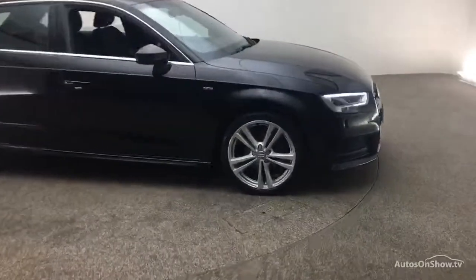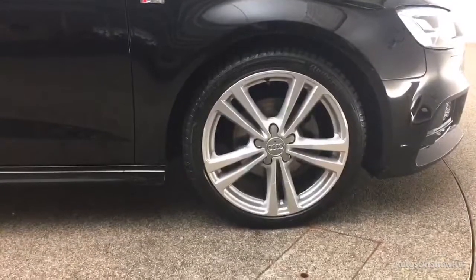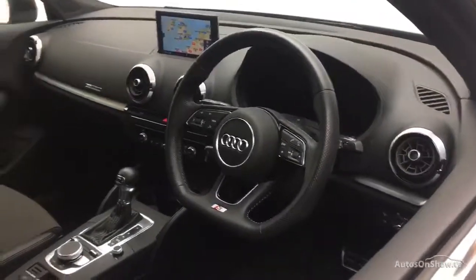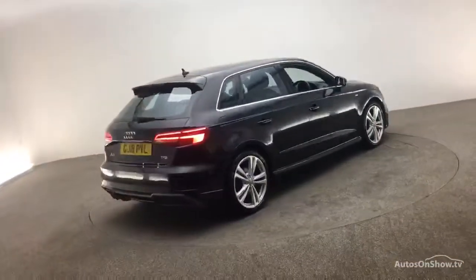Before reaching our forecourts, every pre-owned Audi we receive has to meet Audi's approved used program as standard. But here at Sitna, we like to go the extra mile. As a minimum, each vehicle is subject to a stringent 145-point separate mechanical, interior, and exterior inspection prior to test drive.